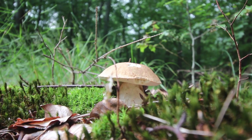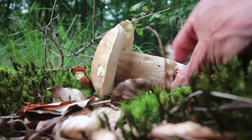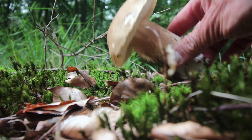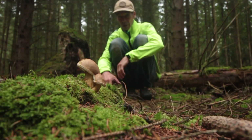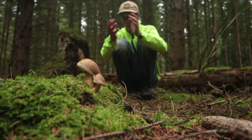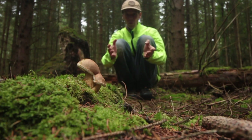Hier haben wir gleich noch einen. Schaut euch diesen Burschen mal an – der ist schön fest. Das ist natürlich die absolute Krönung. Schaut euch mal diesen Steinpilz an, denn das ist tatsächlich ein Sommersteinpilz. Wie er schöner nicht mehr sein könnte. Wunderbar. Jetzt könnte ich natürlich vor Glückseligkeit ausrasten und sagen: Den besten Pilz gefunden, besser geht es gar nicht. Ich habe zwei Steinpilze gefunden.